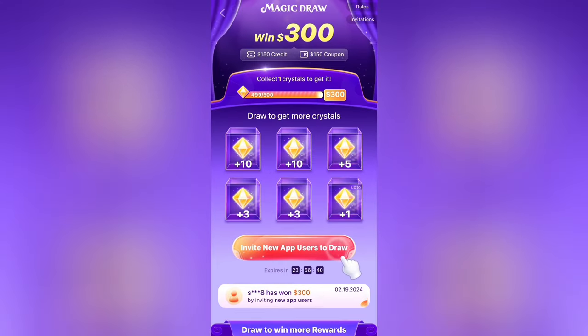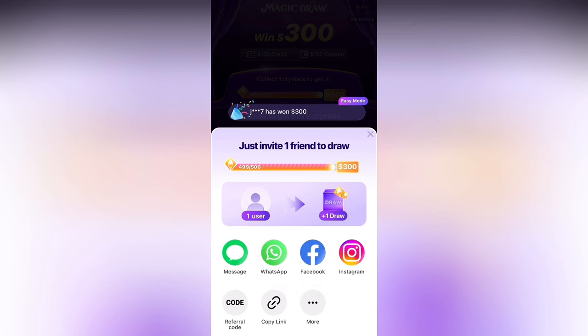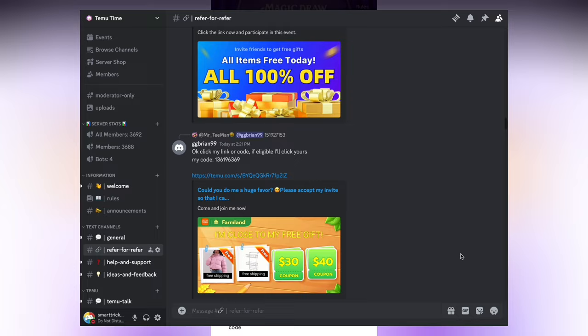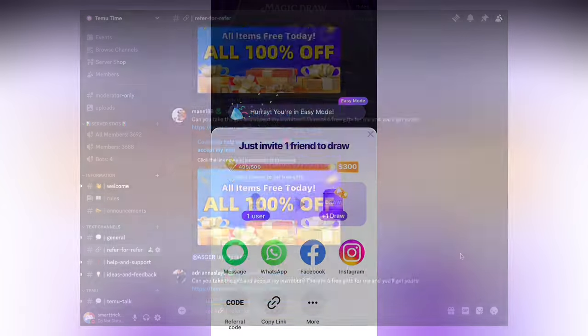At this point it will say invite new app users to draw, but if you click on it and it says just invite one friend to draw, this means you do not need new app users — you can use already existing users and it will work. The best method to get these users is to use the Discord server linked in my description. This Discord server already has a community of Shein and Temu users and you'll be able to find people who are willing to do your link very quickly.